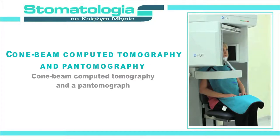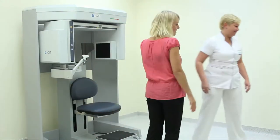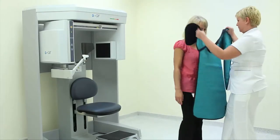CAT scanning and pantomography. In response to our care for the patient's comfort and well-being, our clinic has obtained the most modern radiological equipment.